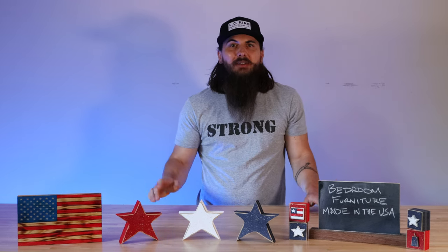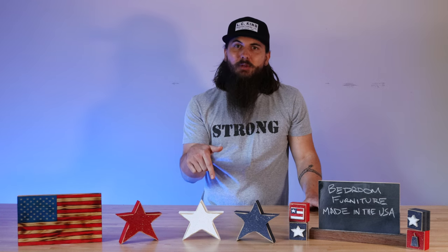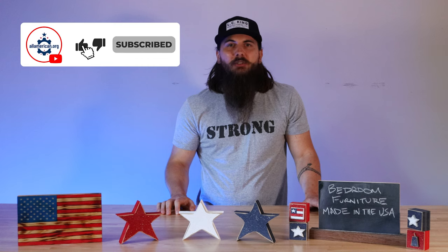That's it for this video on how to find bedroom furniture made in the U.S.A. If you have any questions, make sure to drop a comment below, or you can shoot me a message on allamerican.org and we'll make sure to get back to you. If you like this video, make sure to like and subscribe. And as always, thanks for supporting your country and shopping American-made. See y'all next time.